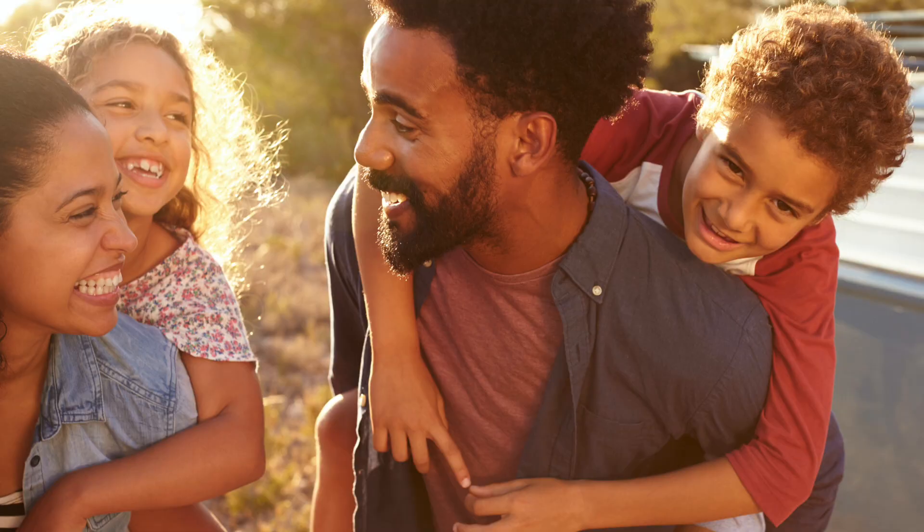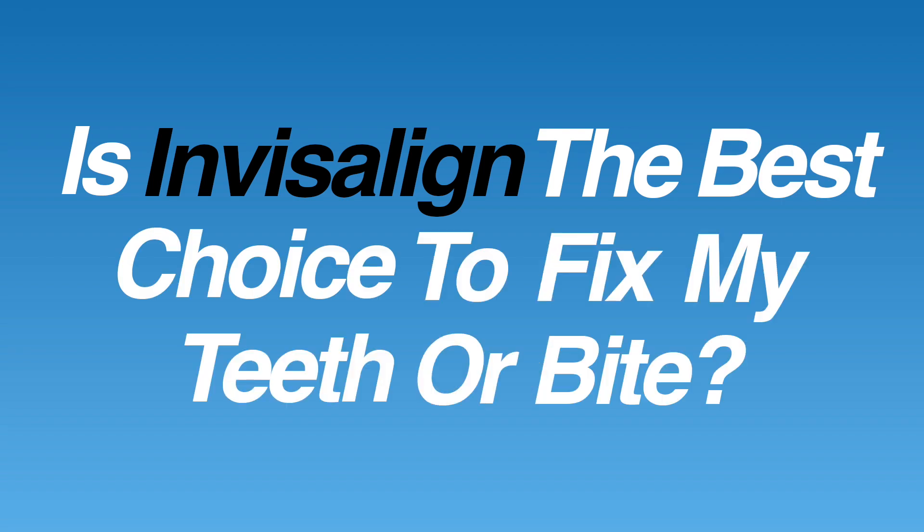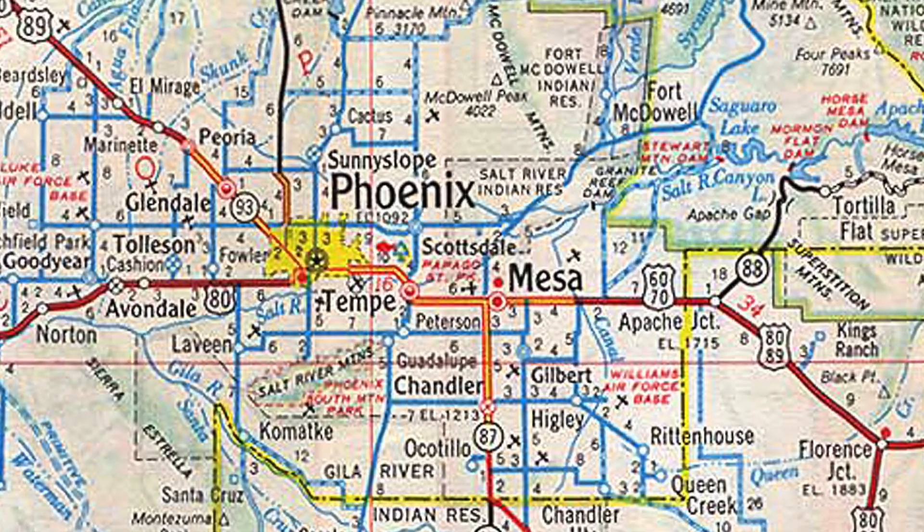If you'd like to see more before and after examples of patients treated at Premier Orthodontics with Invisalign, there's a link in the description below. If you're considering Invisalign for yourself or your child, some questions to ask at an orthodontic consultation include: is Invisalign the best choice to fix my teeth or bite, and if so, when is the best time to get started? If you live in the Phoenix, Arizona area, we'd be happy to provide a free consultation — simply click the link below to schedule at any of our locations.